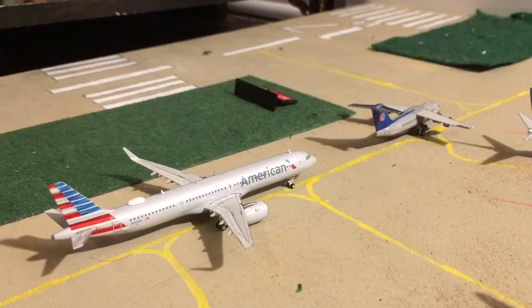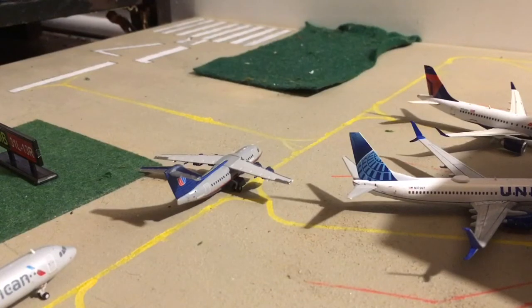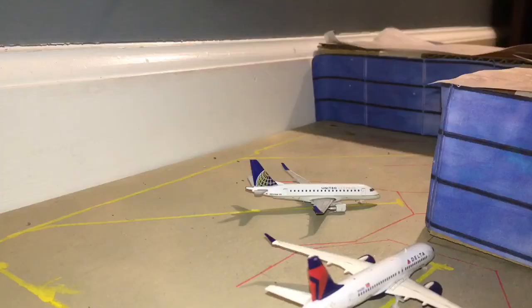In the takeoff line is American 8321 Neo — he is getting ready to head out to Los Angeles. Just getting ready to take off is a United Express Avro RJ85; he's retired but I still use him, and he's going to be heading out to Houston. Just in the corner is a United Express ERJ-170 — he is getting ready to head out to Denver.